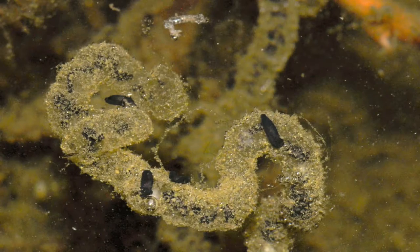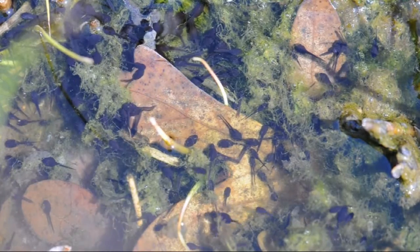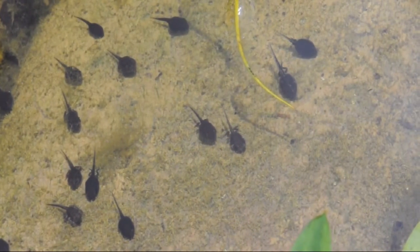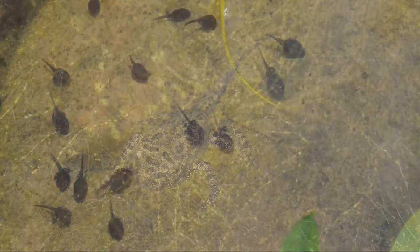The eggs start to hatch in days or weeks. These baby tadpoles don't even look like a toad. At this point, there are countless numbers of these little guys in our pond. Tadpoles grow and develop in the water over a period of about two months. They start to grow legs right before they are ready to emerge.